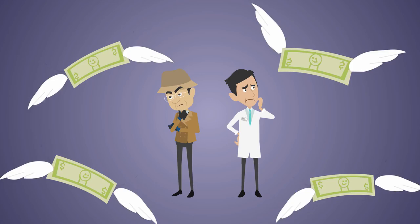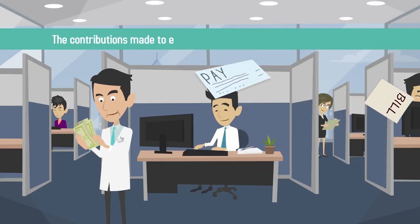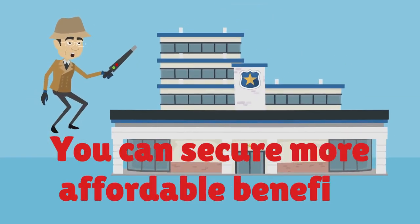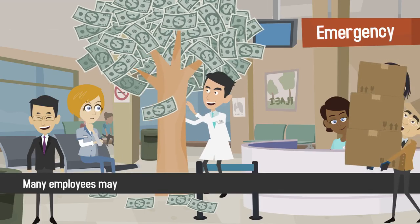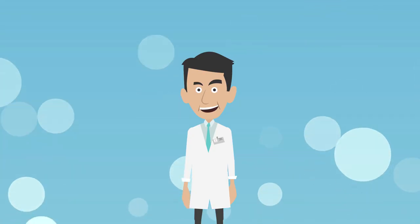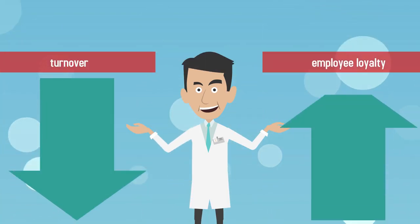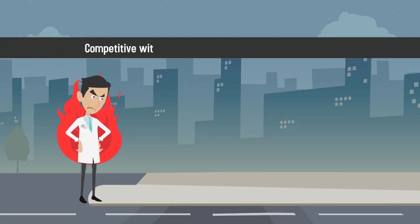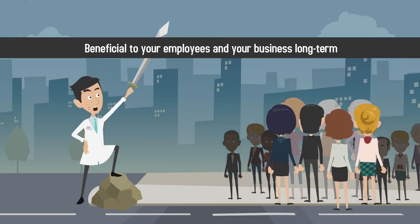While optional benefits are more expensive, offering them to your employees has many advantages. Contributions made to employee benefit plans may be tax-deductible. You can secure more affordable benefits for yourself and your family by offering them to your employees as well. Many employees may accept reduced salaries when offered a great benefits package. Benefits improve company culture and worker morale, leading to decreased turnover and increased employee loyalty. Make sure that the benefits you decide to offer are within your budget, competitive with other medical practices of a similar size, and beneficial to your employees and your business long term.